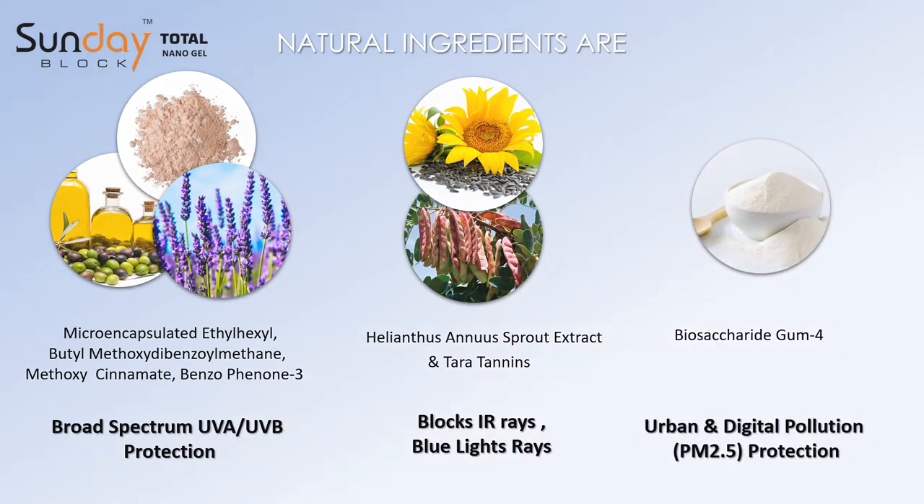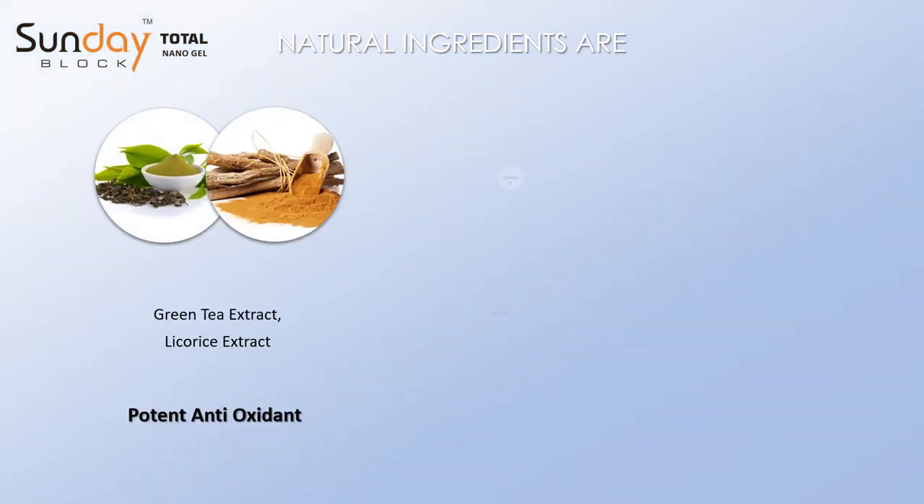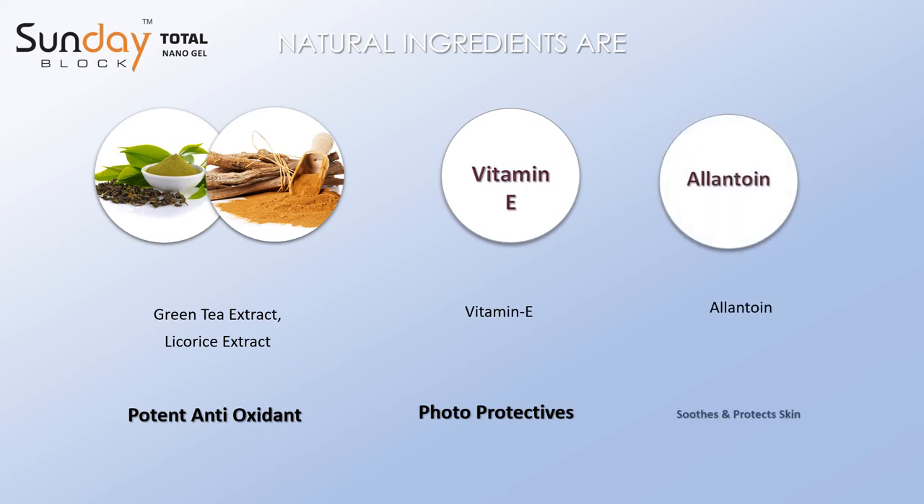Green tea extract and licorice extract act as potent antioxidants. Vitamin E provides photoprotection, and allantoin soothes and protects the skin.